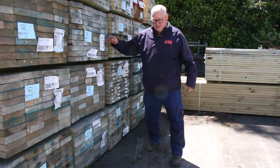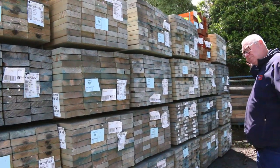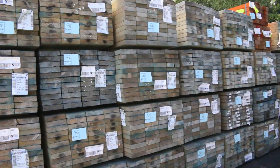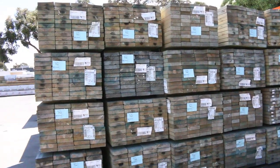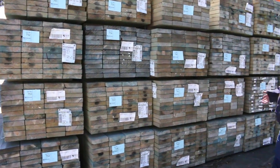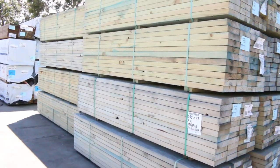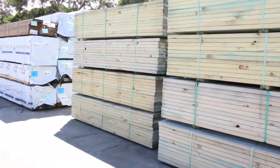We are back and running, but we must adhere to the strict COVID situation. Over here we'll take a big walk because we've got a heap of stuff to look at. We've got 190x45 termite treated blue MGP10 2.4s, and we've also got some 140x45 in there as well - a good semi-load of that stock sitting there.